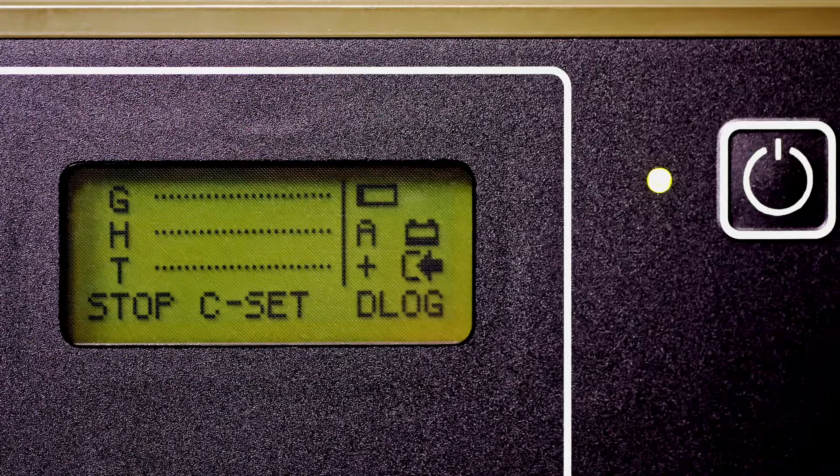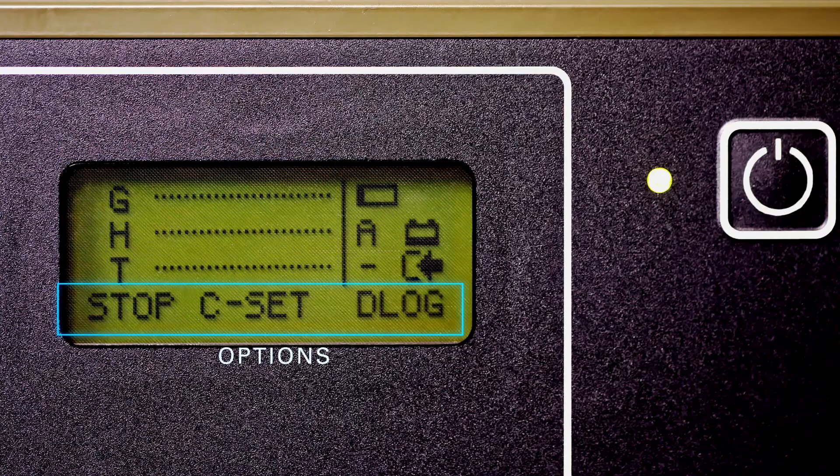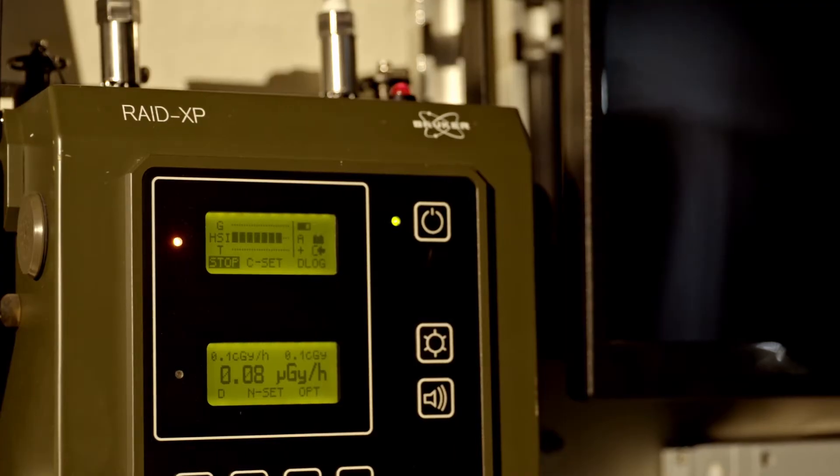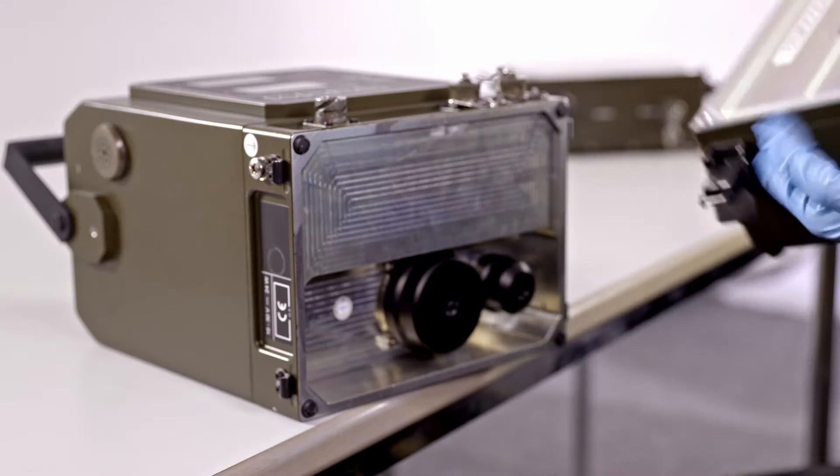The simple-to-read display is split into three parts, showing instrument status, measurement data, and available options. When a target is detected, an audio-visual alarm is given. Concentration is displayed in bars or numeric range for chemical and gamma readings.